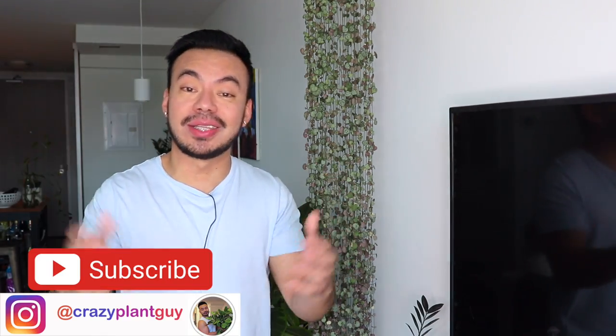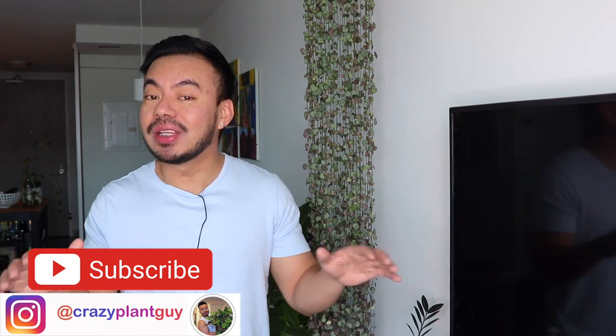Before we get this house plant tour started, if you have not hit that subscribe button I have no idea what you're doing with your life. YouTube already knows you love plants with all your viewing history, so why don't you go ahead and do that. Without further ado let's get this started.